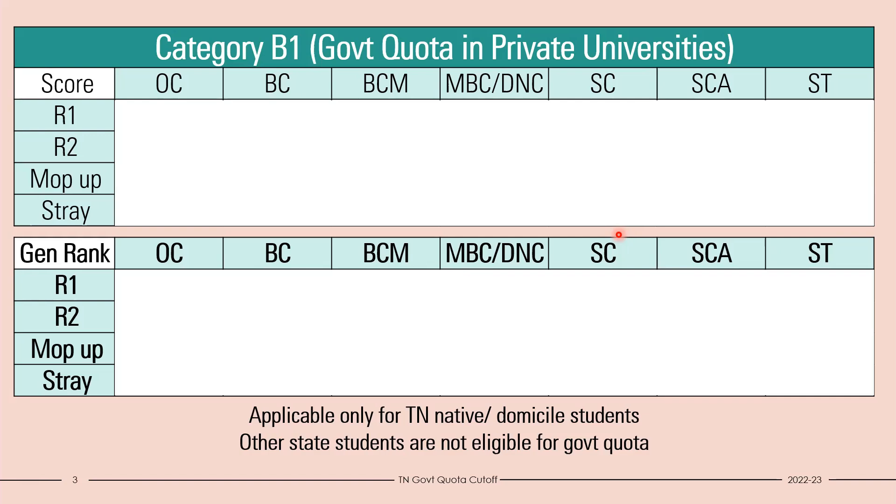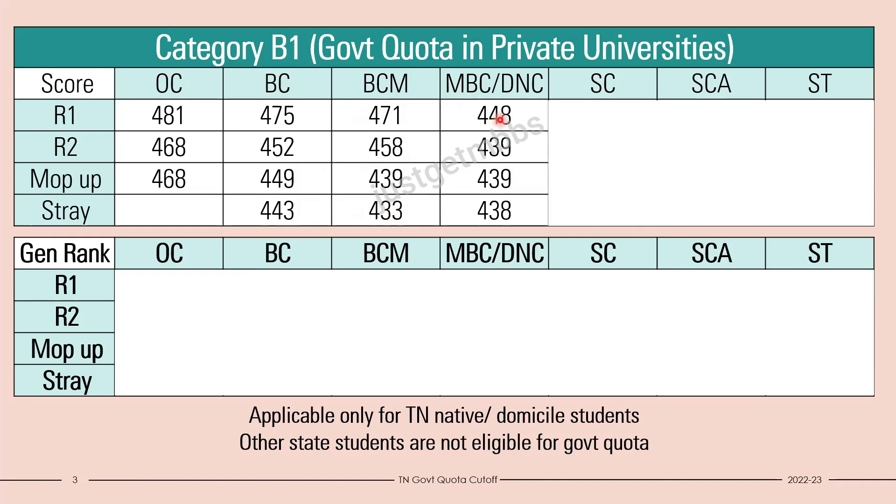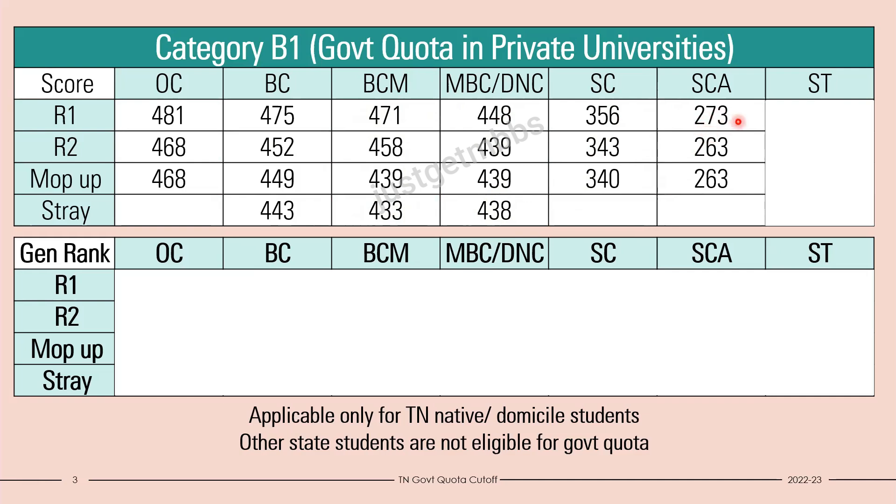For open category students, it started at 481 and closed at around 468. BC candidates started at 475 and closed at 443. BCM candidates started at 471 and finally closed at around 433. MBC candidates started at 448 and closed at around 438. SC candidates started at 356 and finally closed at 340 marks. SCA started at 273 and finally closed at 263. ST candidates started at 263 and went down as low as 123. For some colleges, no cutoff is shown for the stray vacancy round, which means there was no vacancy in that round.